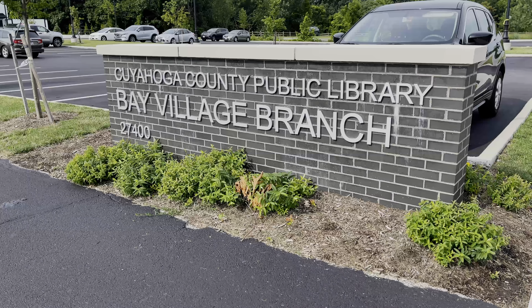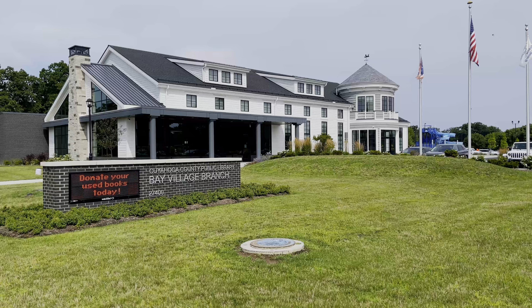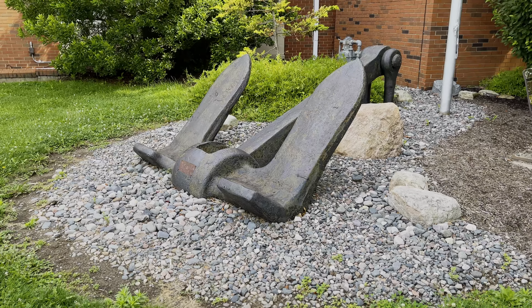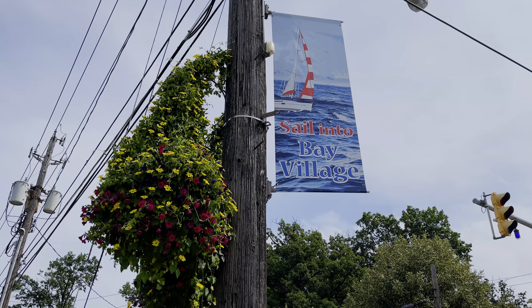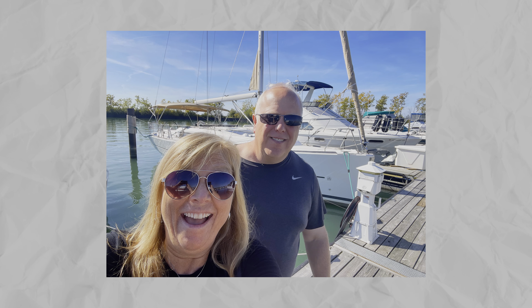You also have to check out the Bay Village Library — it looks like a lighthouse, which I love. At City Hall they have an anchor right there. In town over the summer when we filmed this, it said 'sailing into bay.' We actually leased a sailboat for the summer and my husband loves to sail, so Bay Village seems to be the spot. Being on the water, it really incorporates a lot of water activities.